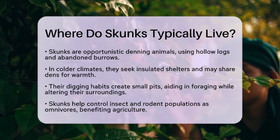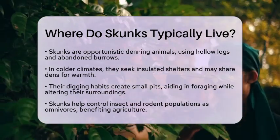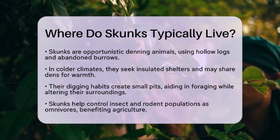Skunks play an important role in their ecosystems. As omnivores, they help control insect and rodent populations. Their diet includes pests like beetles and grasshoppers, which can reduce damage to crops.